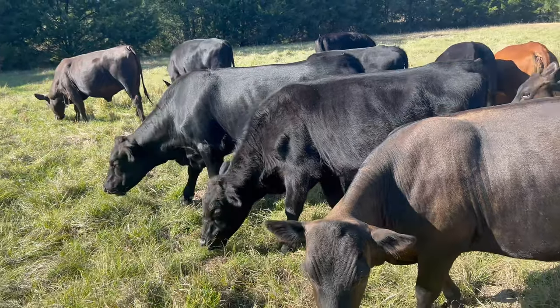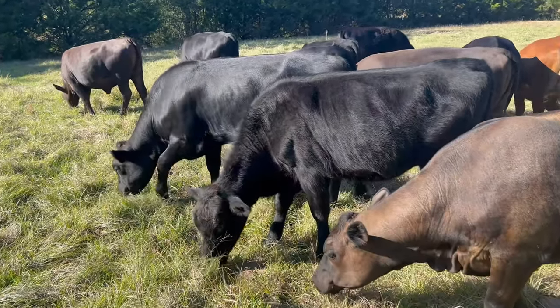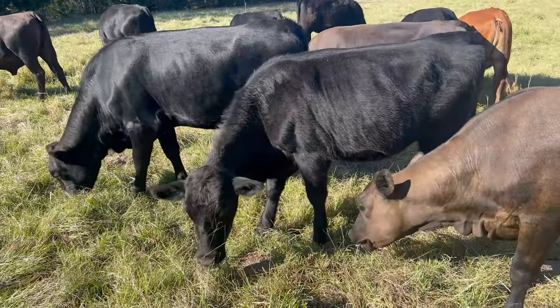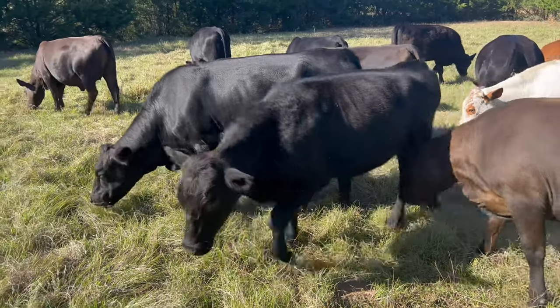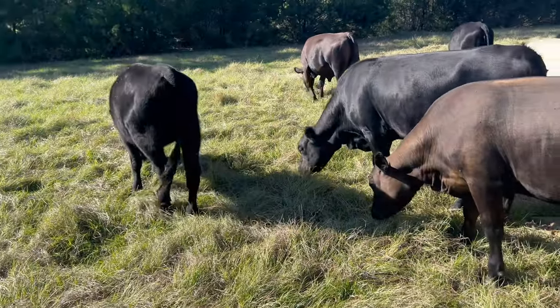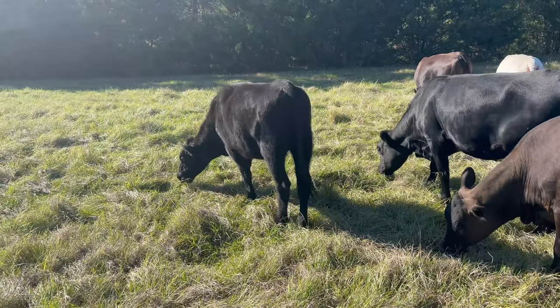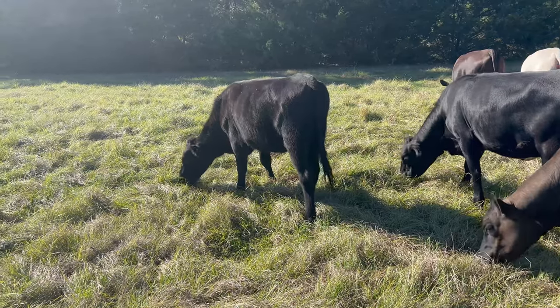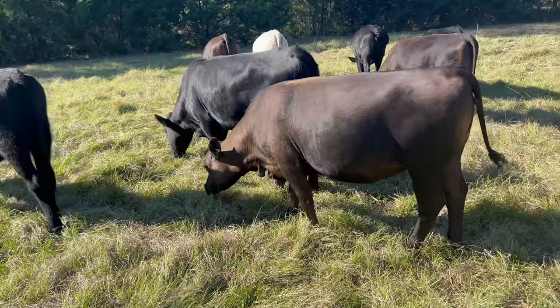The gut is the rumen, and that is what is the fermentation vat. This little black one looking at me right there — I think she's the poorest of the group and probably needs to be culled, but she'll probably grow out and be an okay cow. She just doesn't have quite the look that I'm looking for, but these others are not bad.